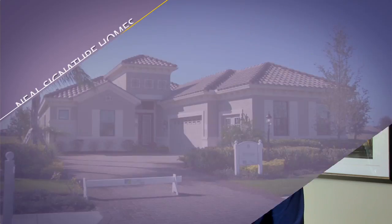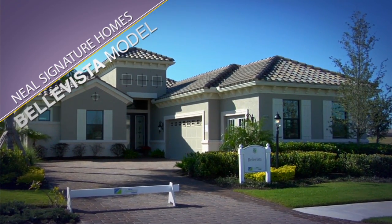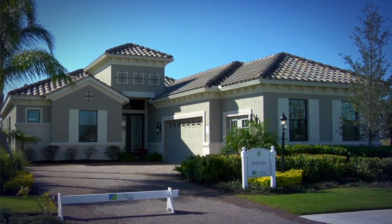Hi, I'm Patricia Fitzsimmons. This is the Bella Vista model by Neal Signature Homes in the Highlands neighborhood at Country Club East in Lakewood Ranch.